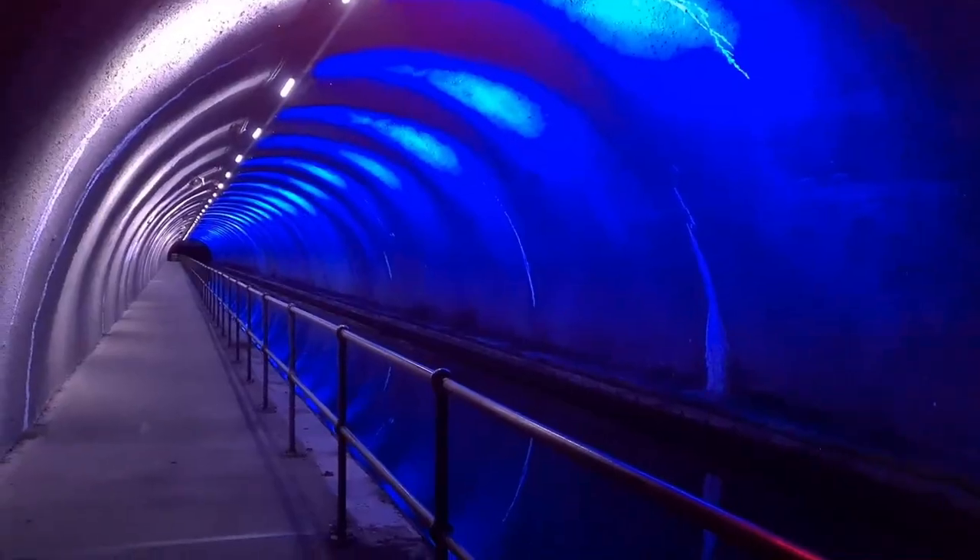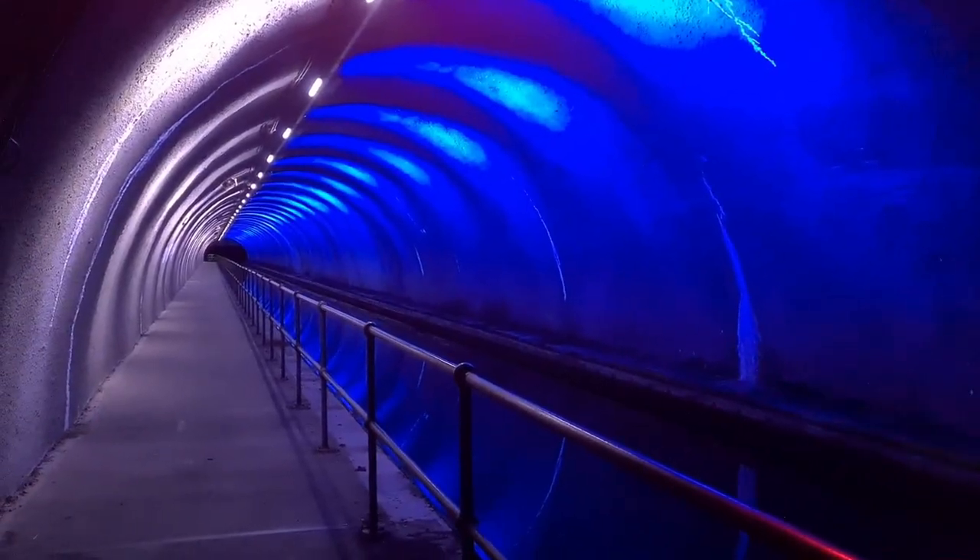If I move over here you can see the Falkirk Wheel. I'm in the tunnel — it lights up at night, which is great. More modern history in the making. This is Rough Castle Tunnel.